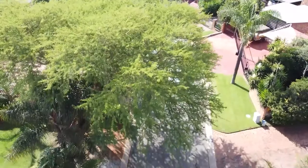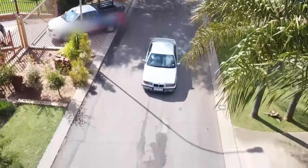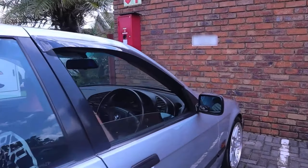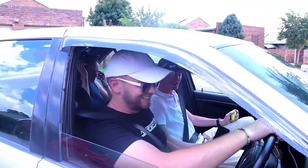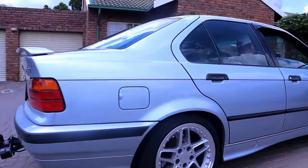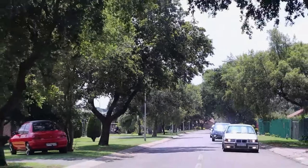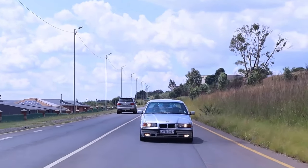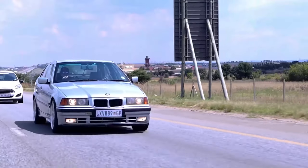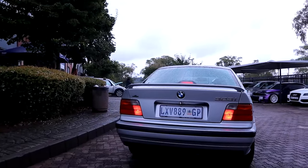We expanded our search to include the 325i and 323i, both featuring the 2.5-litre inline-six M50 B25. After spending the better part of two weeks searching around the province, we were just about to call it a day when we stumbled across a Facebook Marketplace ad. The car turned out to be just five kilometres from our house. We checked it out, took it for a drive, and immediately knew it was the one — went back the next day, did the paperwork, and took our new E36 home.